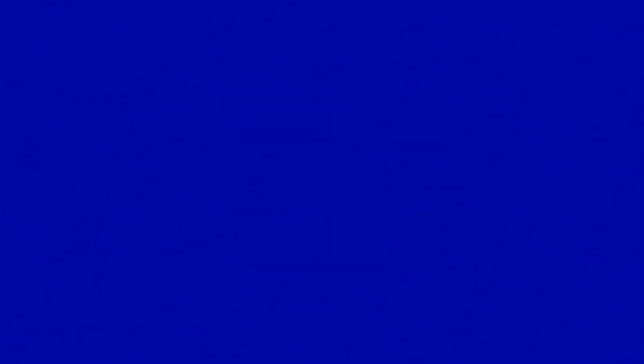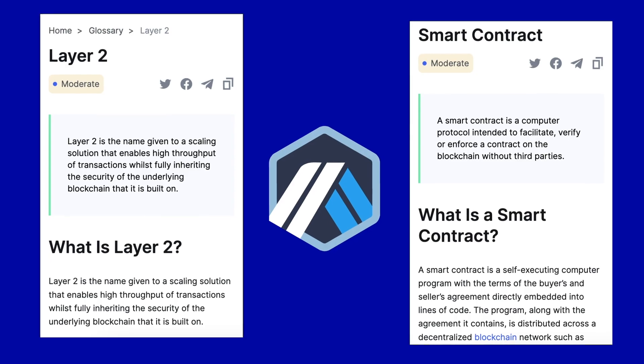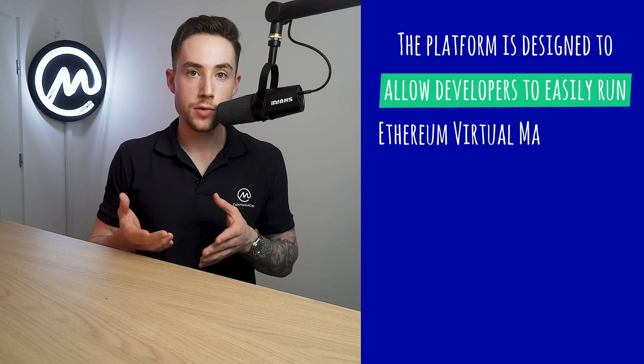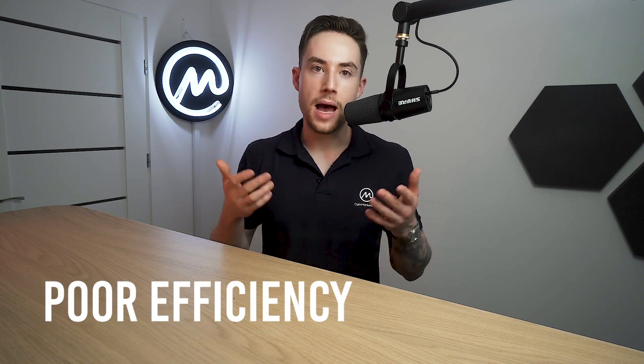Though these vary significantly in their form and function, one such solution known as Arbitrum has begun picking up considerable momentum due to its novel solution to the problem. Arbitrum is a Layer 2 solution designed to improve the capabilities of Ethereum smart contracts, boosting their speed and scalability while adding in additional privacy features. It's built to address some of the shortcomings of current Ethereum-based smart contracts, such as poor efficiency and high execution costs, which have damaged the Ethereum user experience.